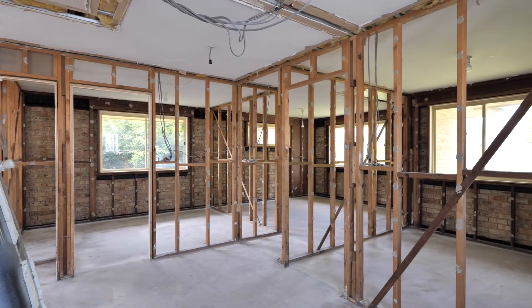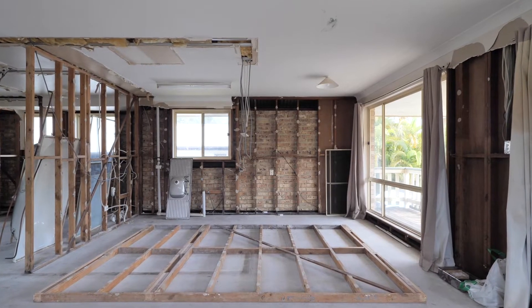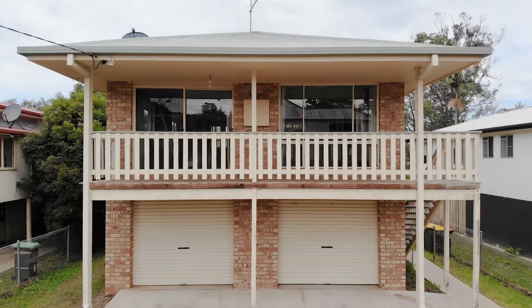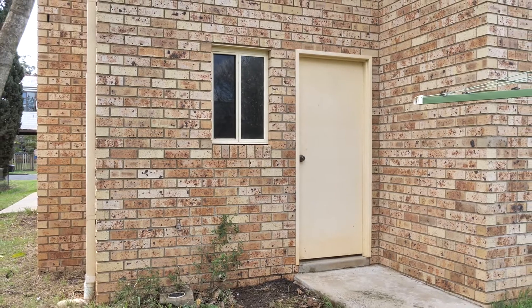It's a three bedroom configuration with an open plan kitchen, dining and living area. Under the home is completely concreted, it's got room for four cars and the laundry is also housed downstairs.